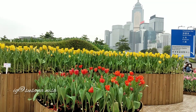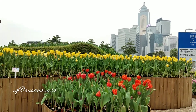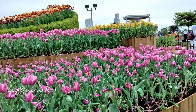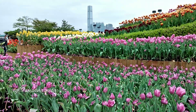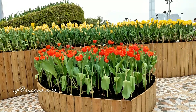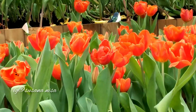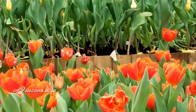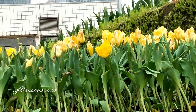Tulip display di Tamar Park ini merupakan salah satu bagian dari Hong Kong Flower Show 2021. Ada beragam warna bunga tulip yang dipamerkan: ada warna pink, orange yang nampak menyala, dan kuning yang kelihatan sangat ceria.